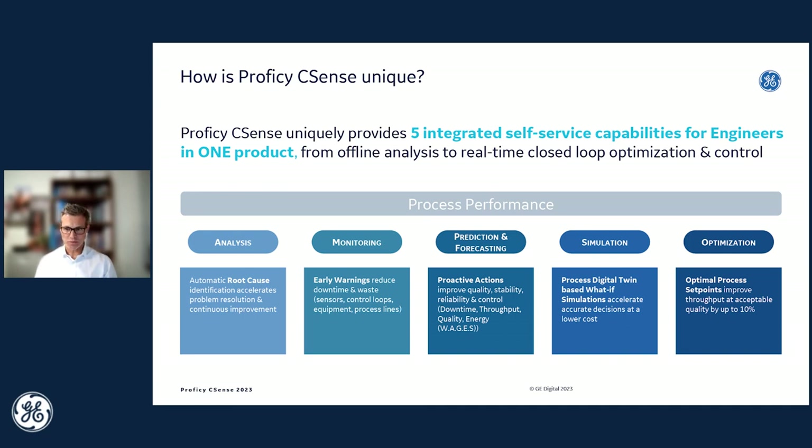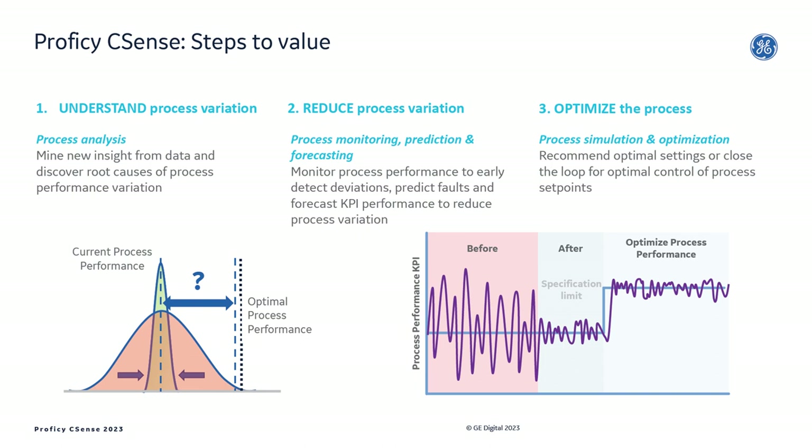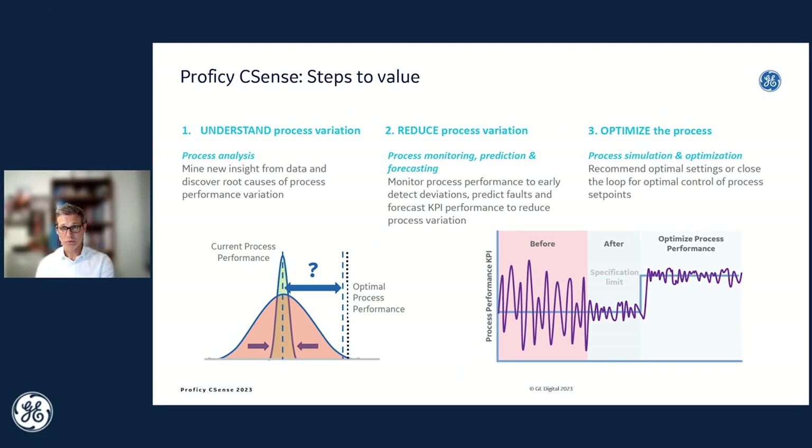It also includes complete optimization and advanced process control capabilities that enable engineers and customers to configure it to really optimize the settings and set points in manufacturing plants to maximize performance like quality, throughput, and yield. In our experience, often by up to 10%. The way CSense provides value is enabling customers to firstly understand variation rapidly from available data through easy analysis tools for engineers.